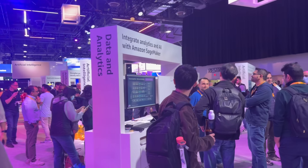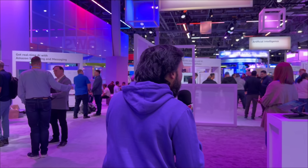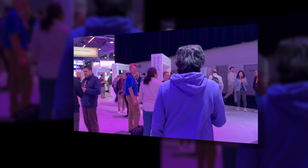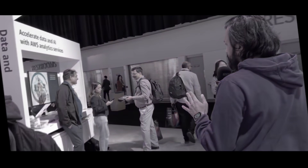Hi everyone, I'm here at AWS re:Invent. It's end of day three and I'm going to check out what happened at the data and analytics booth here at the AWS Village. Let's go and check what's happening right now. Though it doesn't look like end of the day because it's all packed. We're going to go and check out first the AWS Analytics Services booth here.